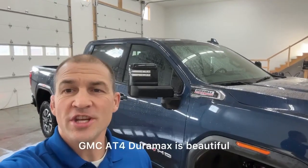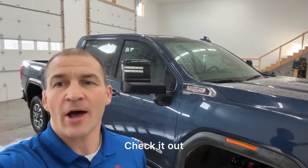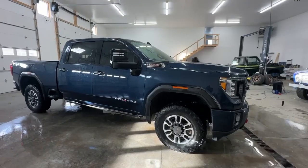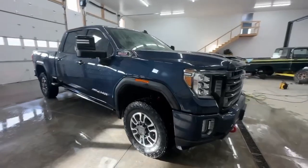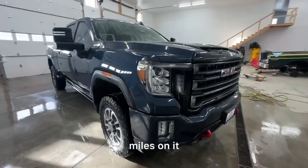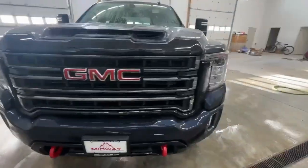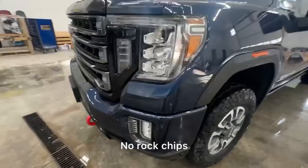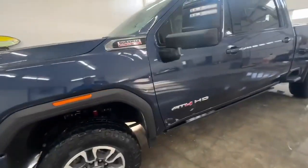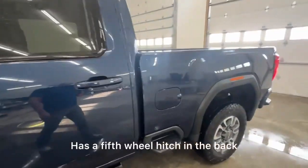This 2022 GMC AT4 Duramax is beautiful. Check it out. This is a one-owner local trade-in with 42,000 miles on it. Pristine condition — no rock chips, beautiful shape, tires are good. Has a fifth-wheel hitch in the back.